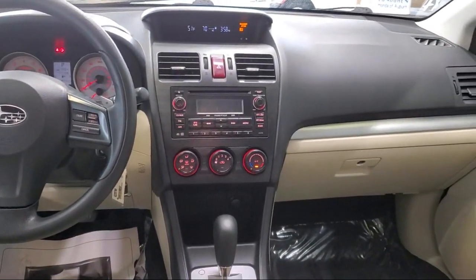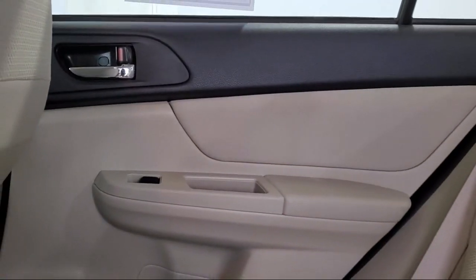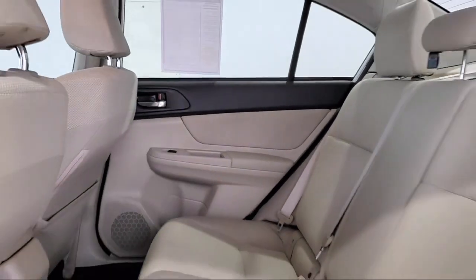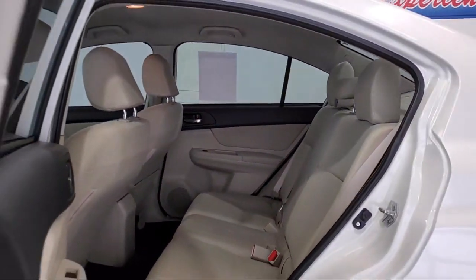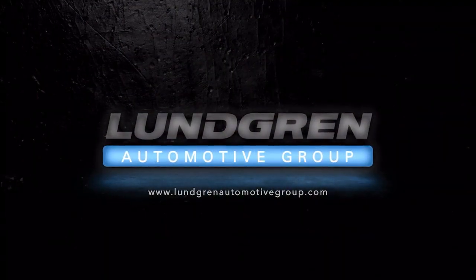We pride ourselves on our outstanding reputation and are happy to serve all of our guests with our above and beyond attitude. So give us a call, or even better, stop by one of our great locations today. The Lundgren Automotive Group. Experience it.